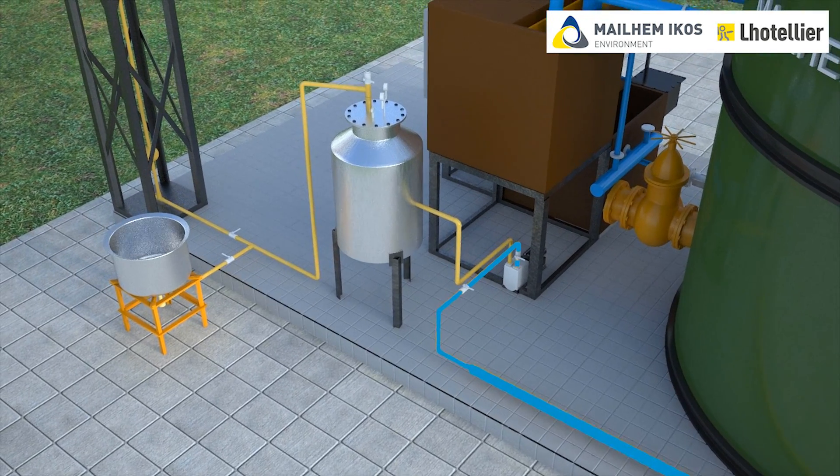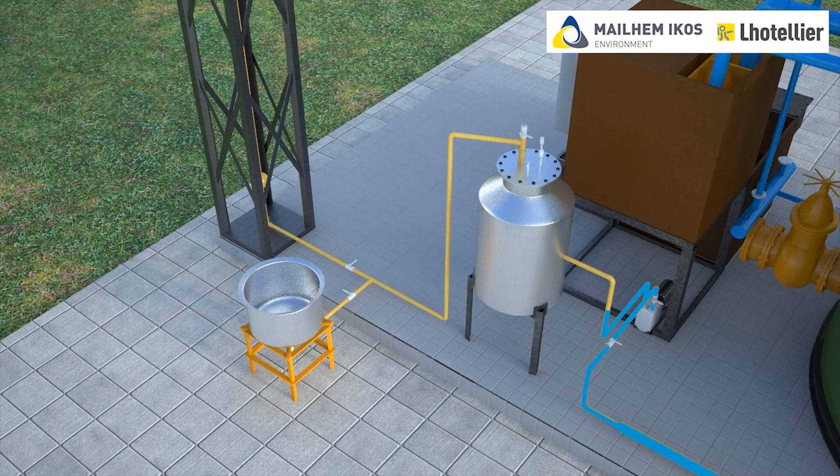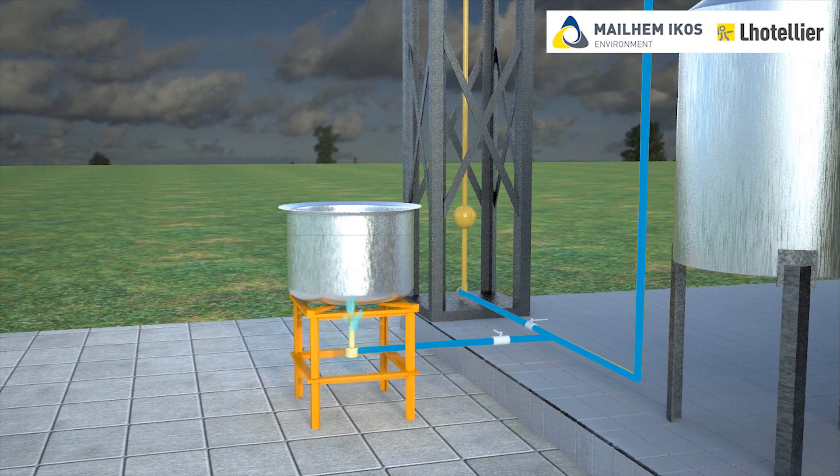This biogas balloon is housed in an enclosure. Stored biogas is then used after pressurizing through a biogas blower and pressurized biogas tank.